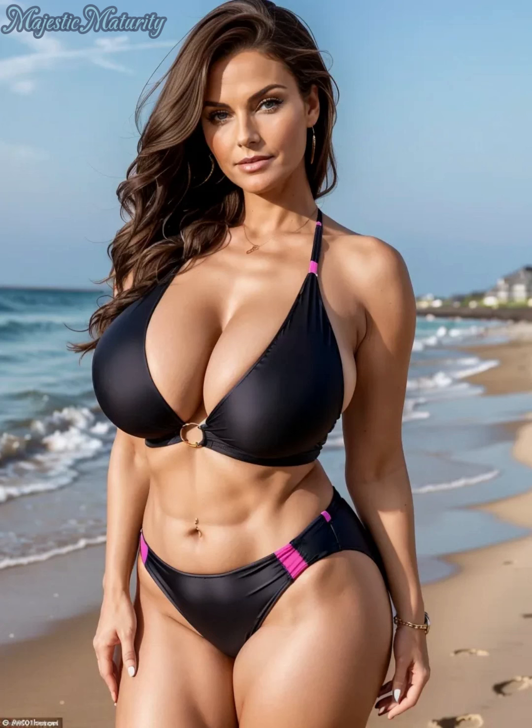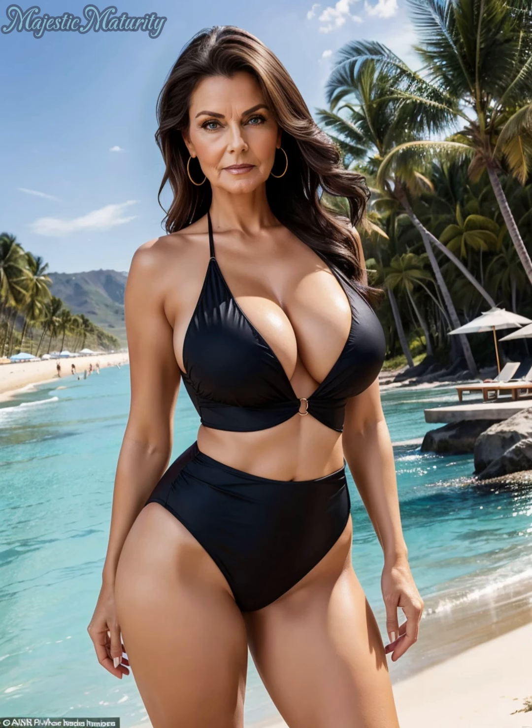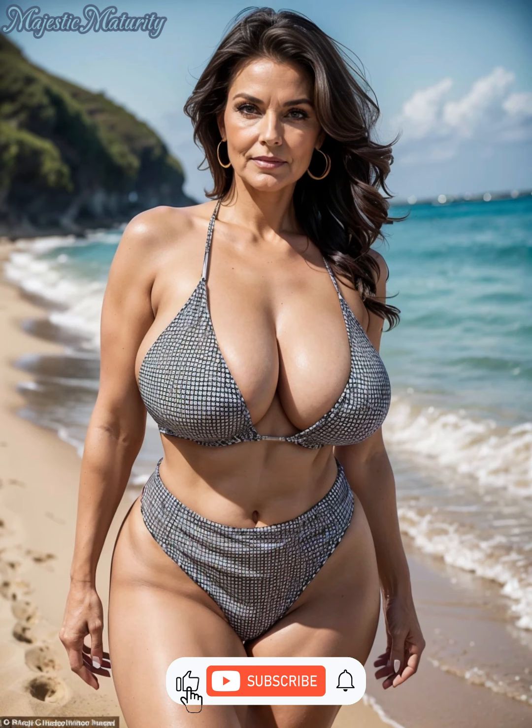Hello everyone, welcome back to the channel. I'm Julia, and today we're diving into the world of flattering swimwear tailored specifically for mature women. Don't forget to subscribe for more insights on dressing with confidence at any age.